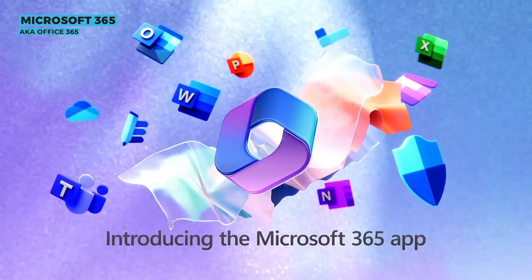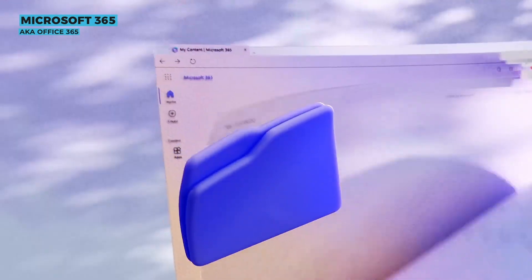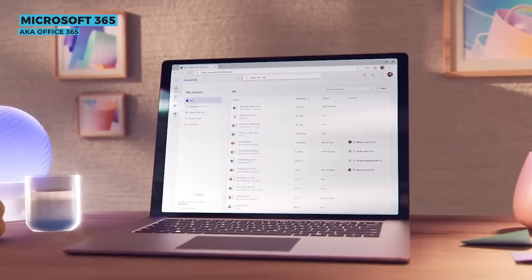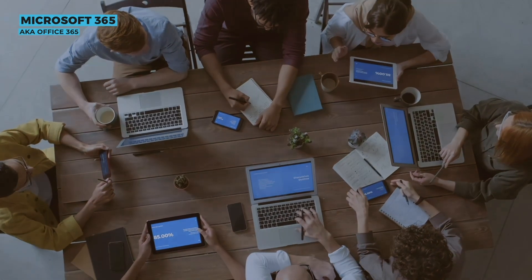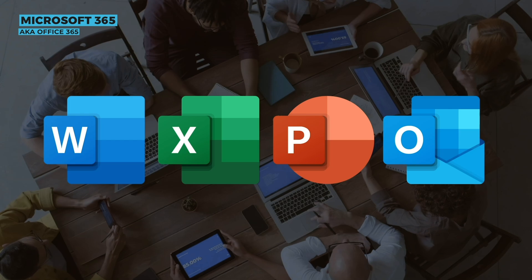First up, we have Microsoft Office 365. This is a subscription-based service, meaning you pay a monthly or yearly fee. With an active subscription, you get access to the latest versions of all Office apps, including Word, Excel, PowerPoint, and Outlook, all with the latest features and updates.